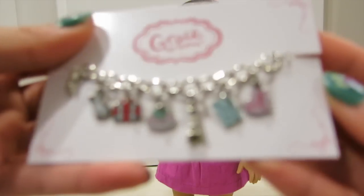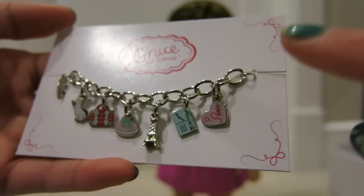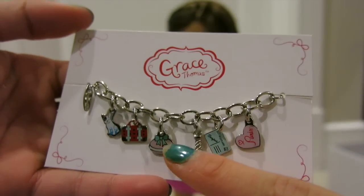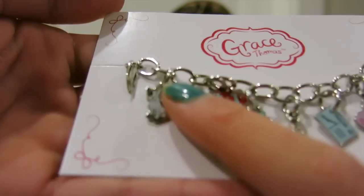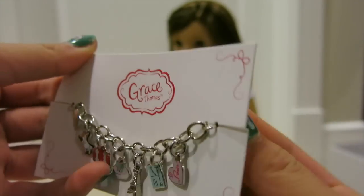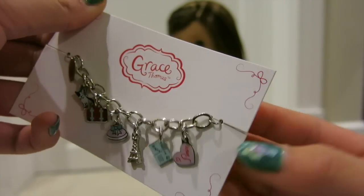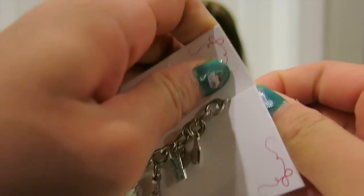Oh my gosh, it's so pretty! Look at all the charms that it comes with — there's like Paris, the Eiffel Tower. There's her suitcase. And oh, look at Bon Bon! There's Bon Bon. So let's try to put this on her wrist and see if it fits. I'm just gonna remove this from the packaging.